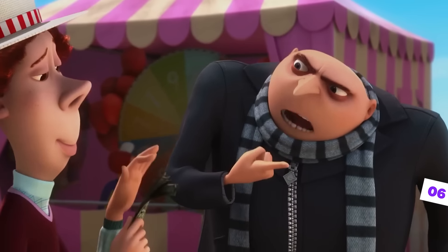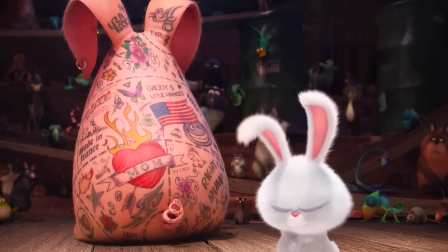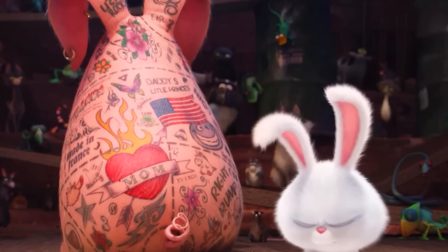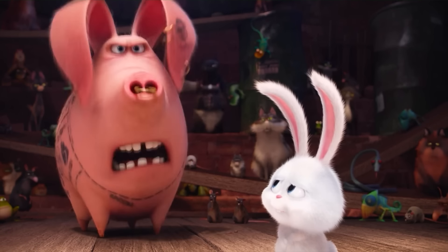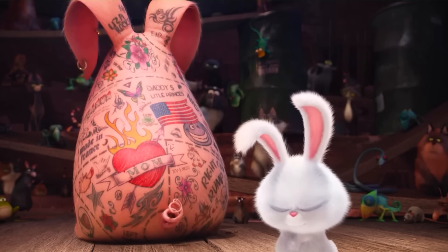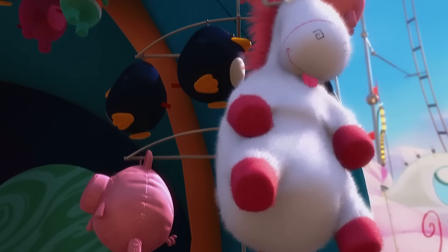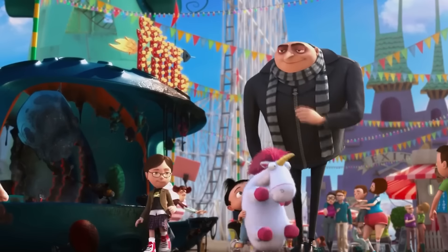But Gru isn't the only family member being honored in the 2016 movie The Secret Life of Pets. When Duke and Max are in the sewers with Snowball's crew, one of the gang members, the tattooed pig, shows what humans did to him. He reveals his back, covered in tattoos, and among them is one that catches the eye of Despicable Me fans — a unicorn. It's exactly like the unicorn that Agnes gets at the amusement park, thanks to Gru in the first movie.